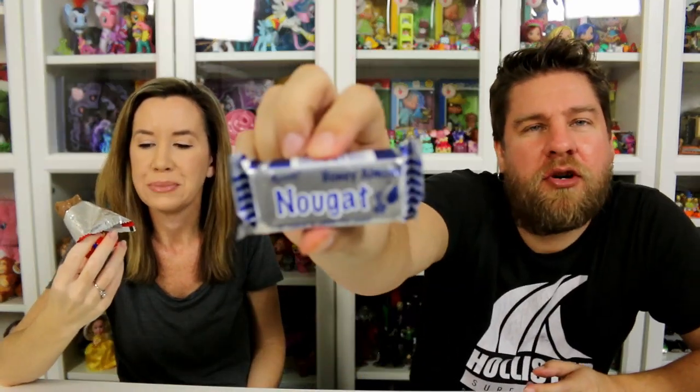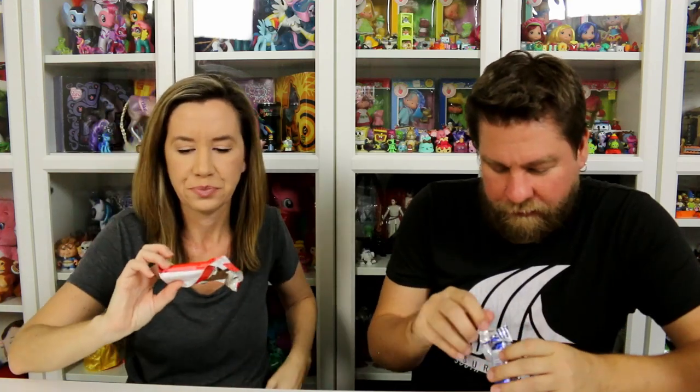Next is nougat. I really like this one — it has edible rice paper. Oh yeah, that's right, I love nougat. This is good. Can you eat the paper? It says you can eat the paper.